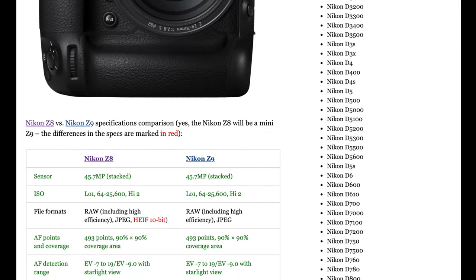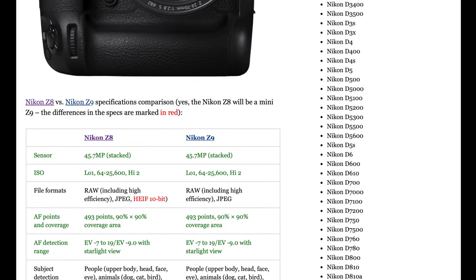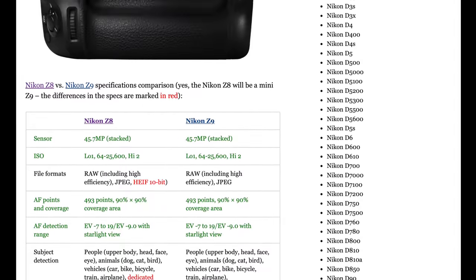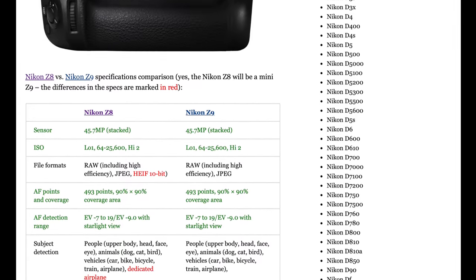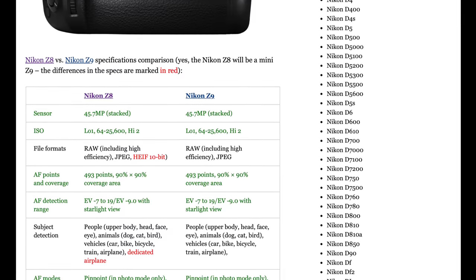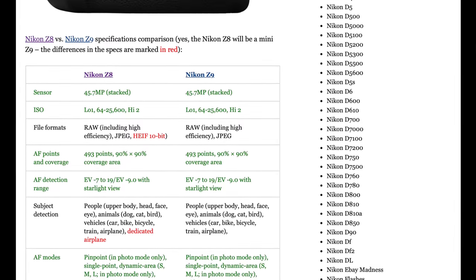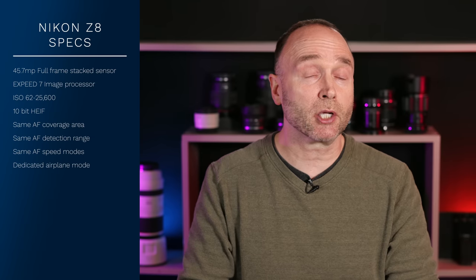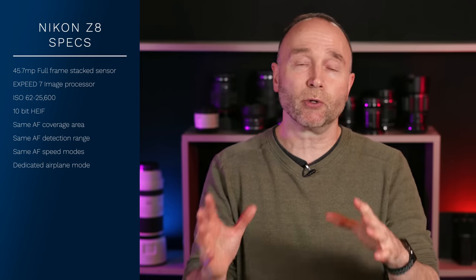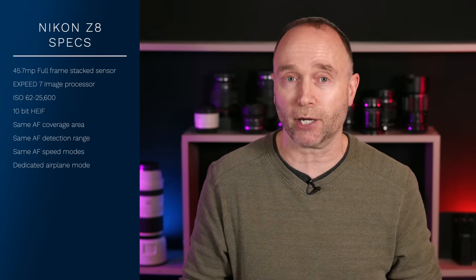The autofocus coverage points are exactly the same between the two cameras, and the AF detection range is also the same. What we do see different in terms of subject detection is not in people, where it's tracking based on body, head, face, or animals — dogs, cats, and birds — vehicles, cars, bikes, bicycles, trains, and airplanes. But the Z8 has a dedicated airplane mode, which is very handy for air shows, because when you set it to a specific mode it's going to be far more accurate when shooting those types of subjects.